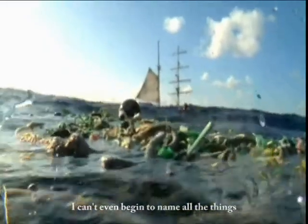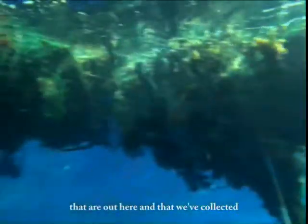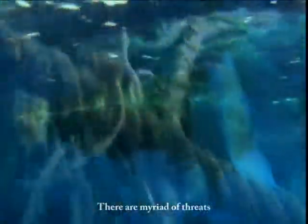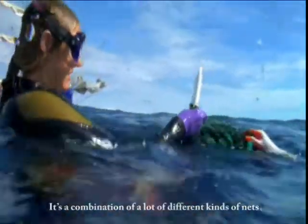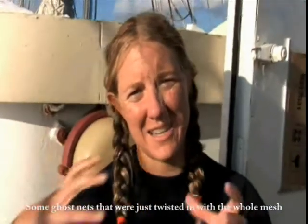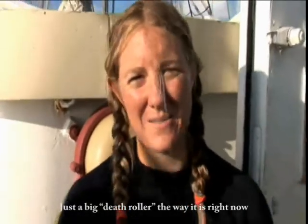I can't even begin to name all the things that are out here and that we've collected. There are myriad threats when it comes to the plastic floating around here. We came across a derelict net, a ghost net — a combination of a lot of different kinds of nets, some gill nets all meshed in together. It's just a big old death roller the way it is right now.